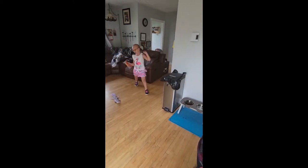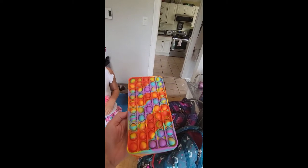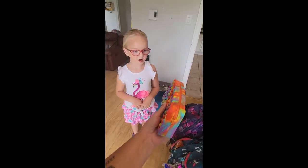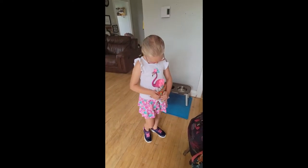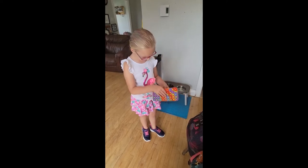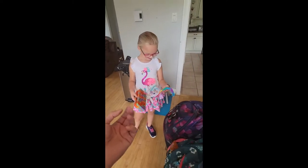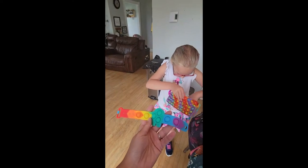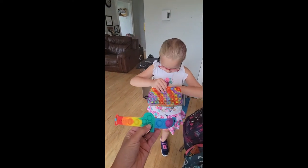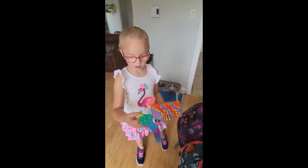Come show everybody your pencil case. Now this will probably be for at home, because nice stuff like this they're not actually allowed to bring or use. Let's open it up and show them what's on the inside. It's a rainbow Among Us bracelet to wear. So you can put your crayons and pencils and stuff for home use in that.